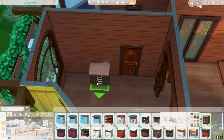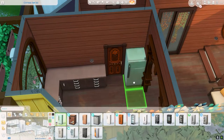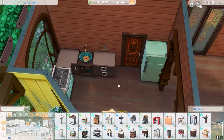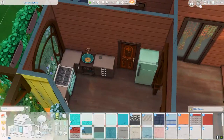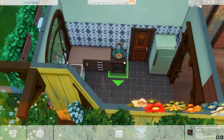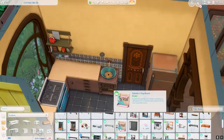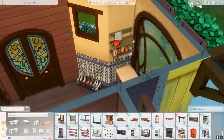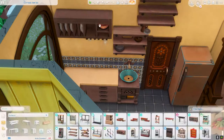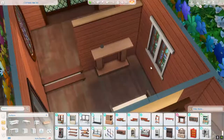Moving on to the kitchen — I used probably the most Jungle Adventure stuff in here. I used this stove from Parenthood, and for the fridge I used that little tiny one, I think it's from Discover University.